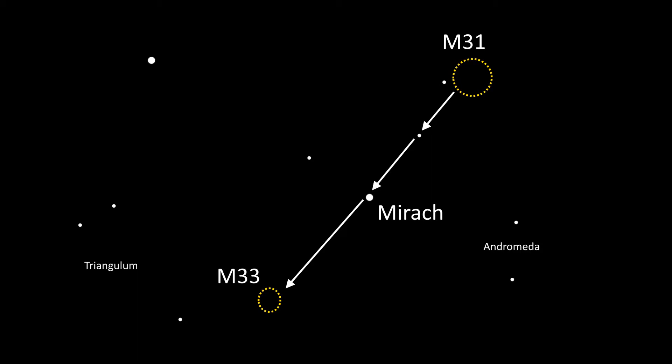To find the Triangulum Galaxy, it's best to find the Andromeda Galaxy, as mentioned in this previous episode. Once you have found that, you head down past the small star Mew of the Andromeda Constellation and onto the bright star Mirak.